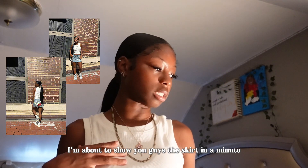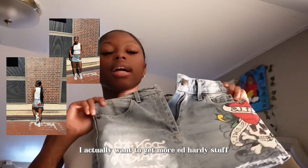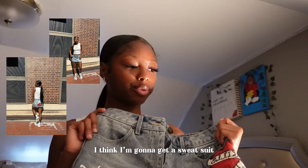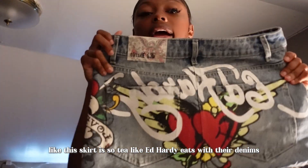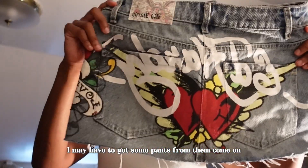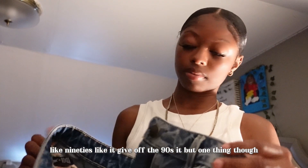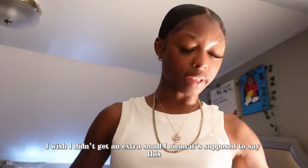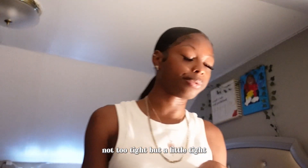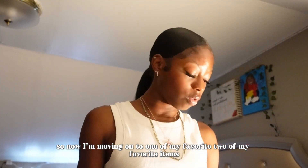This shirt is from Forever 21 — I wore it on the first day; I'll put my outfit on screen. I also have this skirt I wore today for the first day. I actually want to get more Ed Hardy stuff — I think I'll get a sweatsuit or at least a sweater, maybe a trucker hat. Ed Hardy hits different with their denims. The skirt gives off 90s vibes. I did get an extra small and it was a little tight, but not too tight.